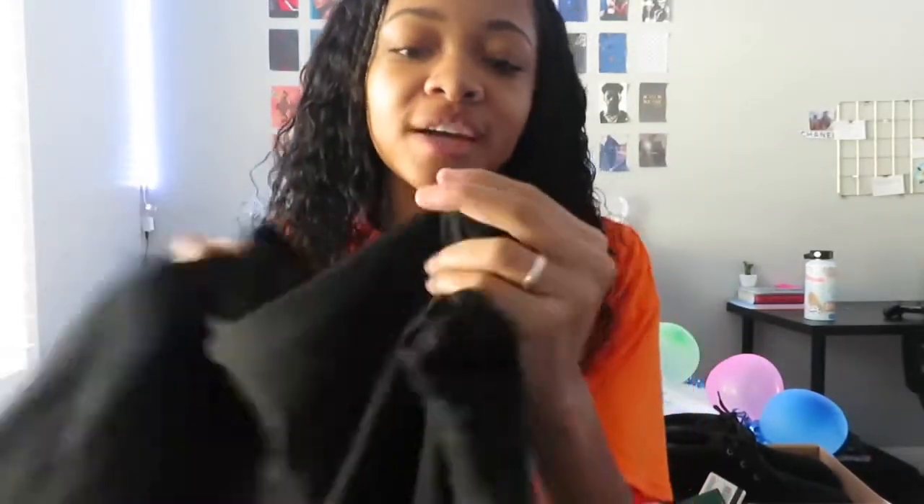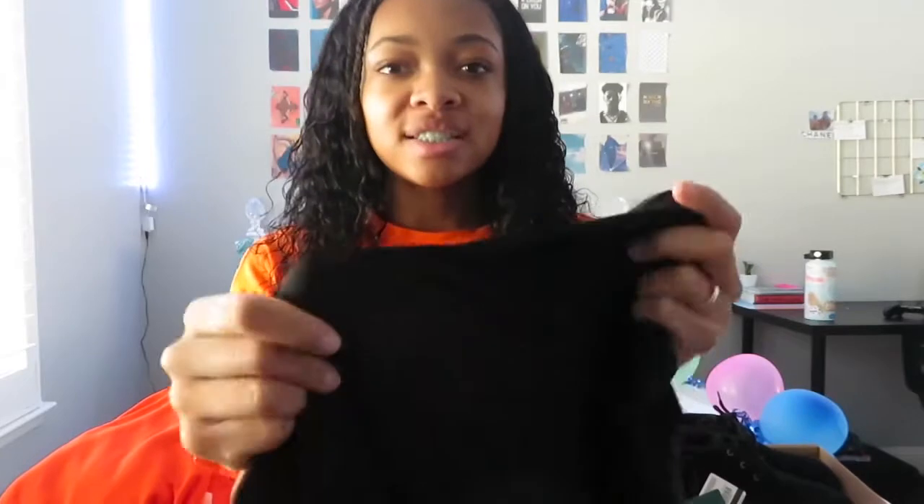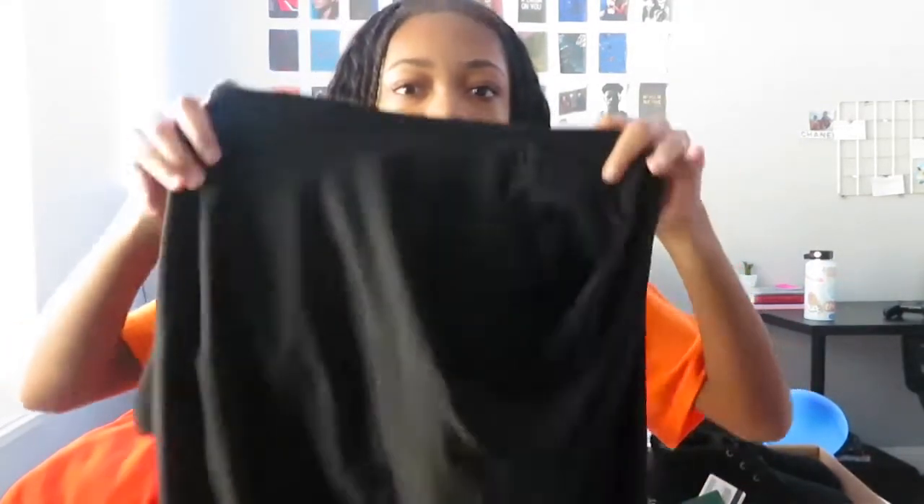This is just a basic black tee with a very silky material. It's just a plain black tee — I do have a plain black tee but it's like for basketball practice, so that's why I got this one.